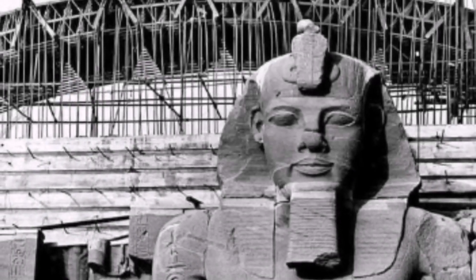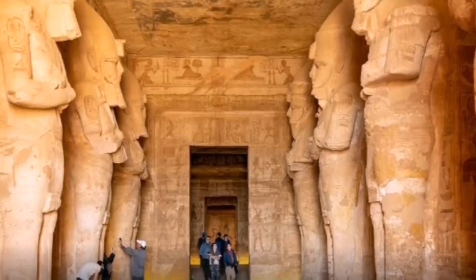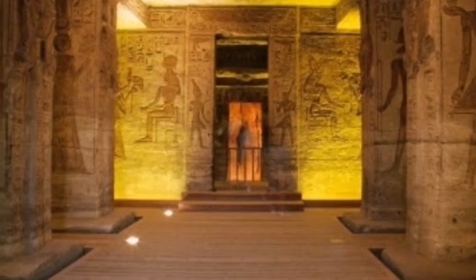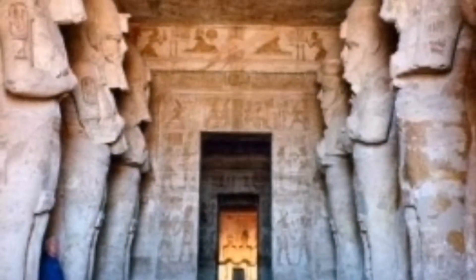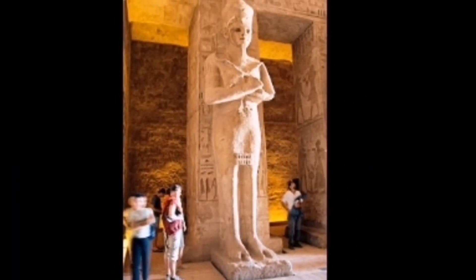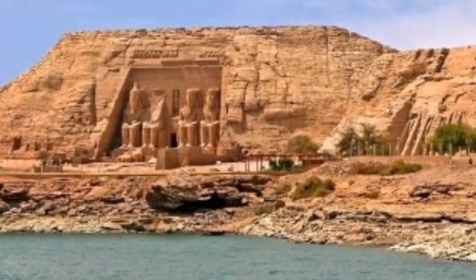The Great Temple at Abu Simbel took nearly 20 years to build, completed in about year 24 of Ramesses the Great's reign, equivalent to 1265 BC. It was dedicated to the gods Amun, Ra-Harakti, and Ptah, as well as to Ramesses himself, and is generally considered the finest and most beautiful of his commissioned temples. Four colossal statues of the pharaoh, reaching 20 meters in height and wearing the double crown of Upper and Lower Egypt, decorate the 35-meter-wide façade, which is crowned with a cornice of 22 baboons. The huge statues were carved directly from the rock before the temple was moved.